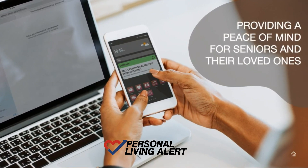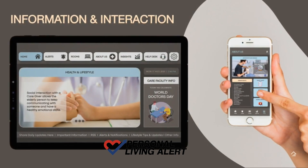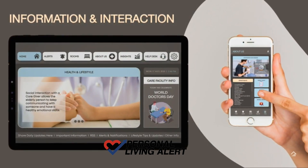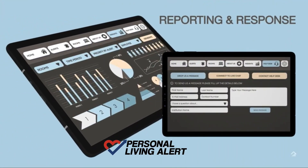Embrace comes along with interactive features and a customizable home dashboard allowing collective communication to be shared easily across the facility. Embrace allows real-time reporting delivered through infographic insights.